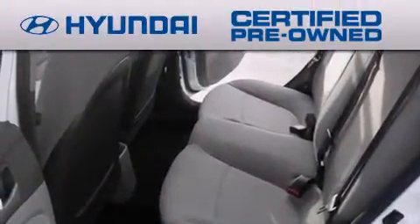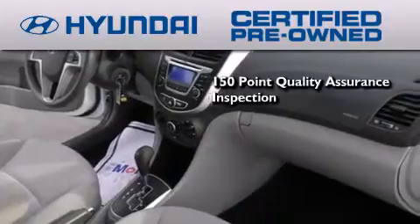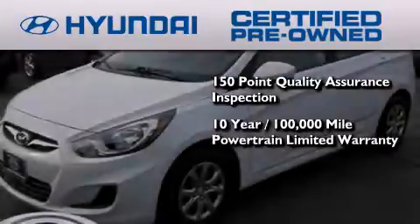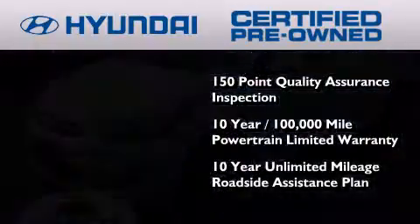The Hyundai certified pre-owned program accomplishes the goals of the value-conscious consumer with offerings such as a 150-point quality assurance inspection, a 10-year 100,000-mile powertrain limited warranty, and a 10-year unlimited mileage roadside assistance plan.